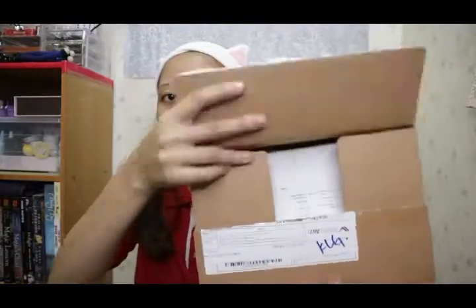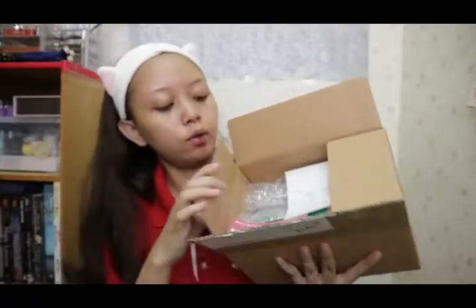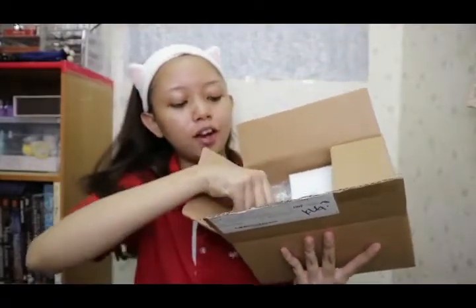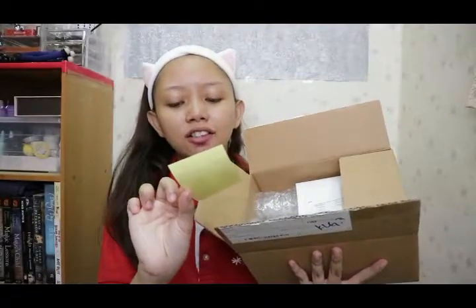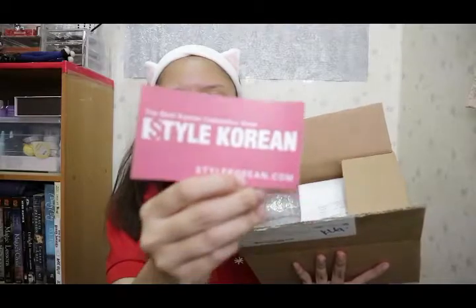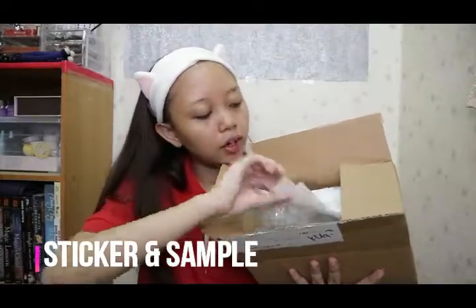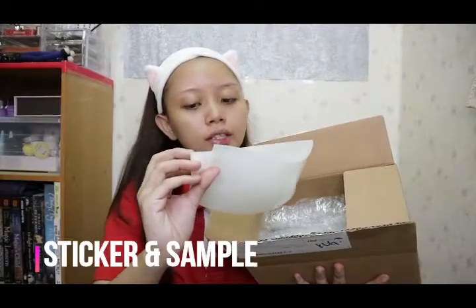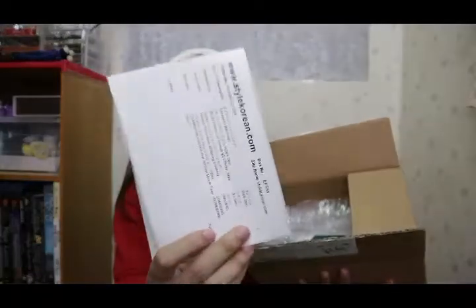This is the inside. Wow, I got a sticker — 'The Best Korean Cosmetic Shop, Style Korean.' And I got the invoice. It's literally from Korea.